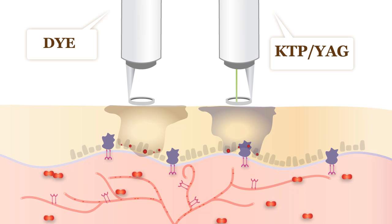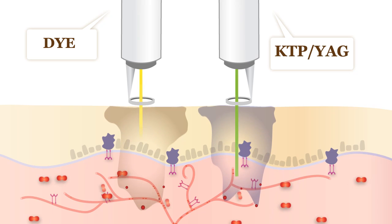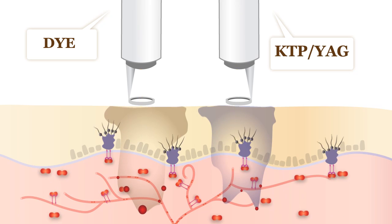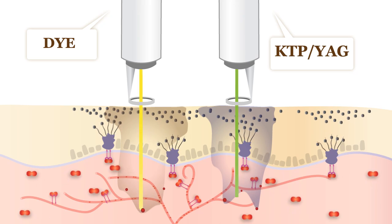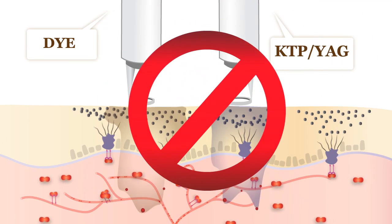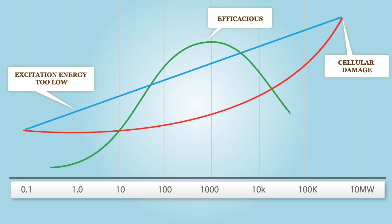Every kilowatt is delivered in one short explosive pulse, and any attempt to go deeper requires more power, which causes damage, upregulates VEGF, and the melasma is exacerbated. Optimal treatment dictates 3 kilowatt power to reach into the dermis, but micropulse energy to minimize collateral damage.